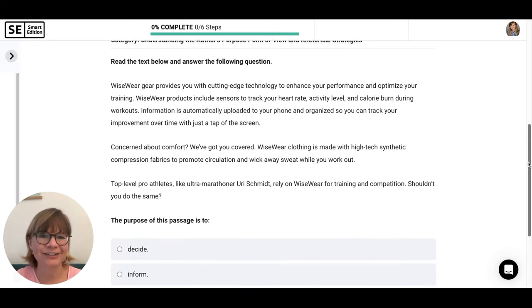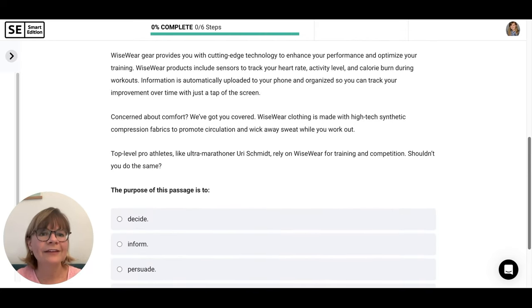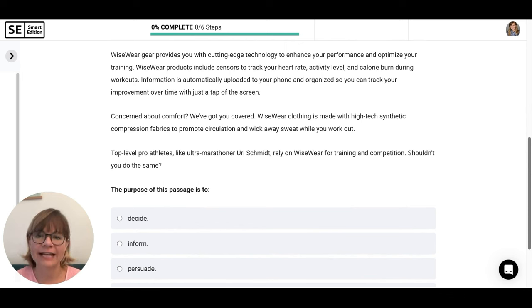All right, we have our first passage. WiseWear Gear provides you with cutting-edge technology to enhance your performance and optimize your training. WiseWear products include sensors to track your heart rate, activity level, and calorie burn during workouts. Information is automatically uploaded to your phone and organized so you can track your improvement over time with just a tap of the screen. Concerned about comfort? We've got you covered. WiseWear clothing is made with high-tech synthetic compression fabrics to promote circulation and wick away sweat. Top-level pro athletes like ultramarathoner Yuri Schmidt rely on WiseWear for training and competition. Shouldn't you do the same?